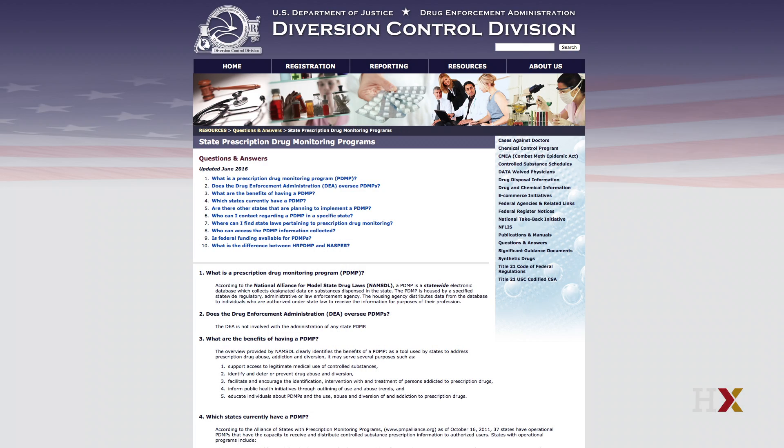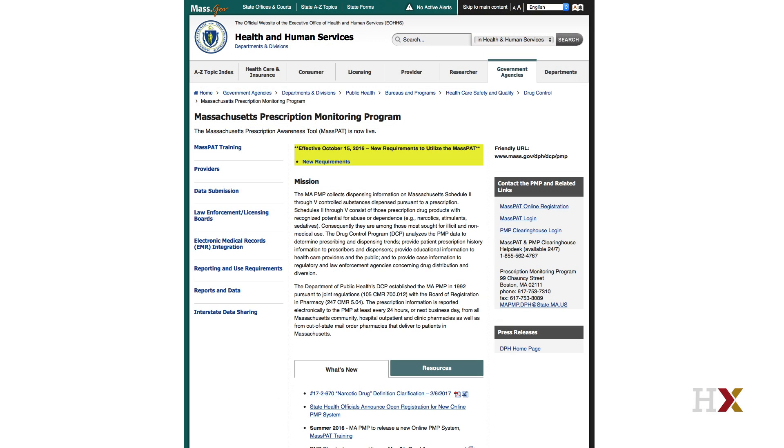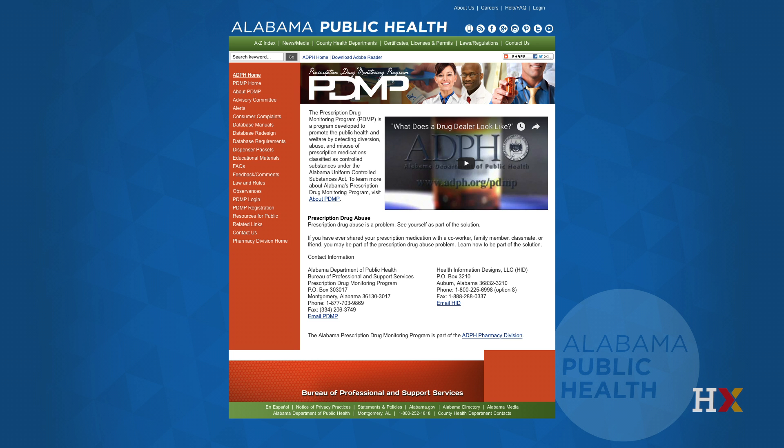The new thing about this is that they're often web-based. So as an emergency physician, I can see a patient, and if I'm considering giving them a medication like an opioid, I can log onto a state database. It tells me all of the controlled substance prescriptions — medications like benzodiazepines for anxiety or pain medications like opioids — every single prescription they've had in the state, and often in surrounding states as well.